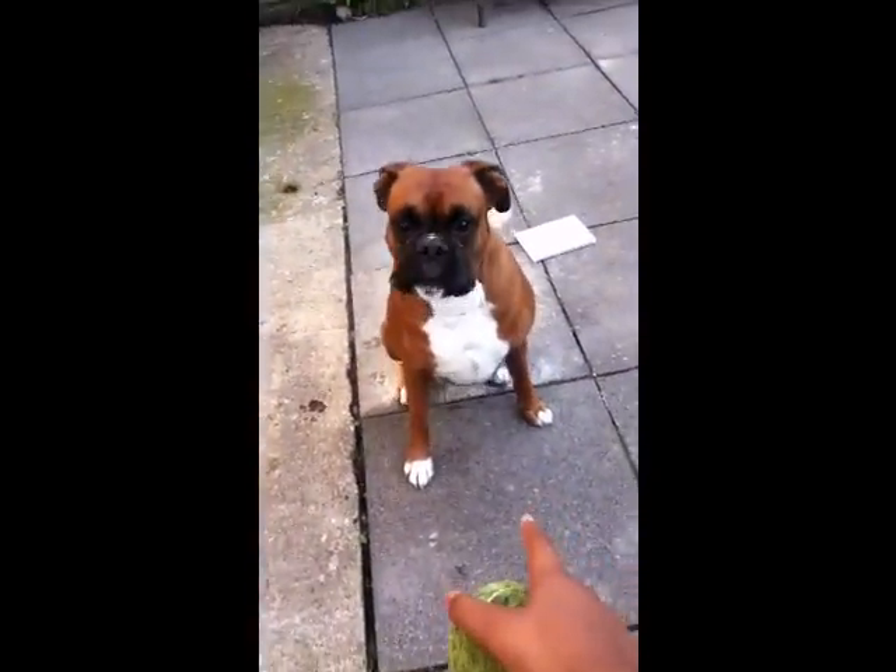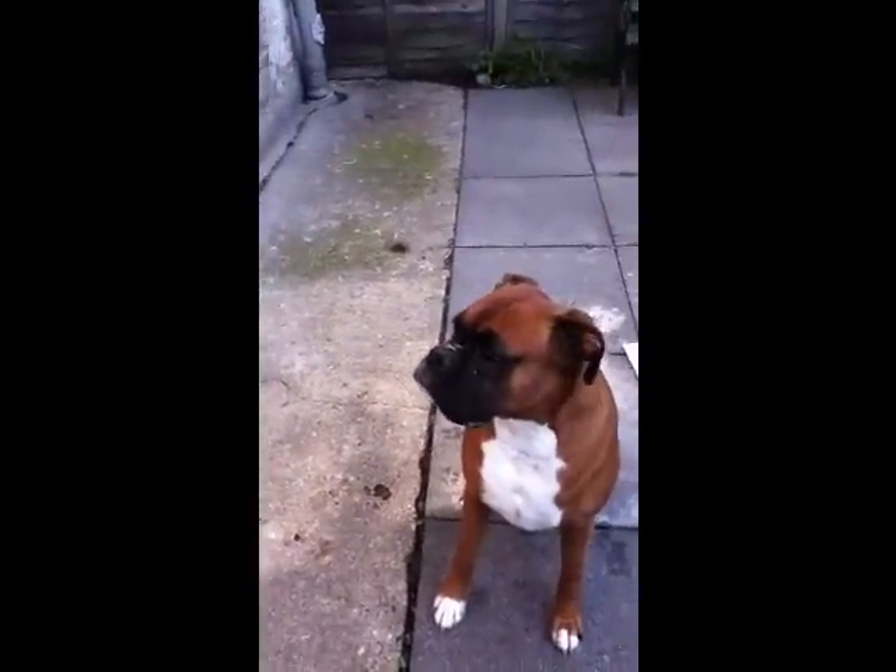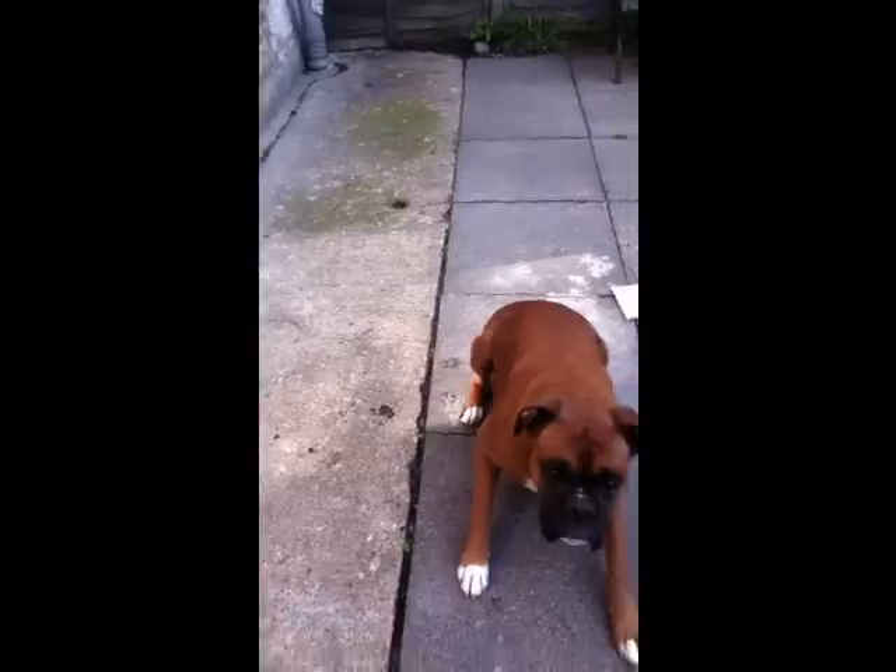Rocky, sit, paw, other paw. Lay down, lay down. Ready, throw! Oh, let's try again then.